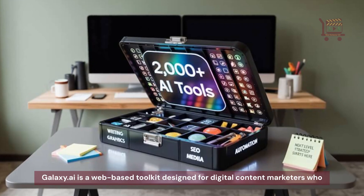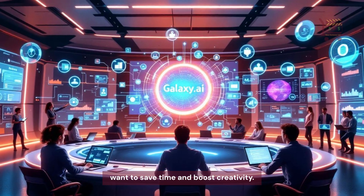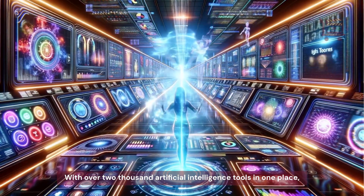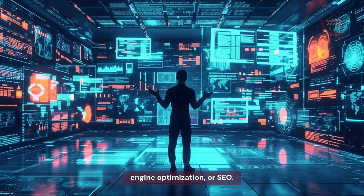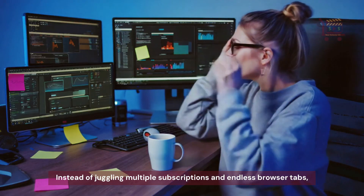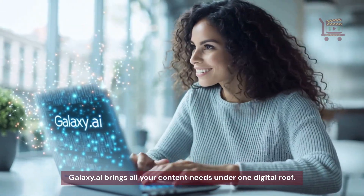Galaxy.ai is a web-based toolkit designed for digital content marketers who want to save time and boost creativity. With over 2,000 artificial intelligence tools in one place, it streamlines everything from writing and graphics to video and SEO. Instead of juggling multiple subscriptions and endless browser tabs, Galaxy.ai brings all your content needs under one digital roof.